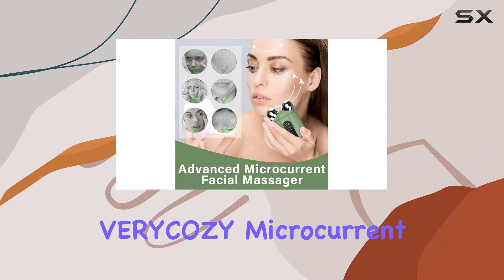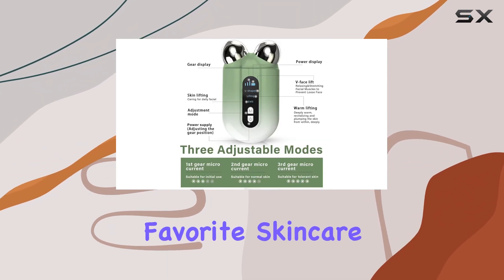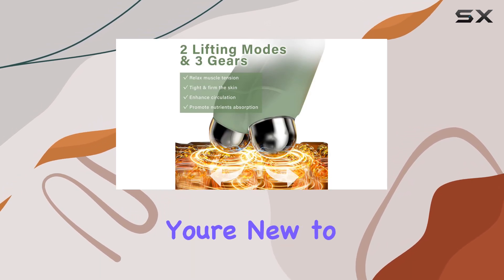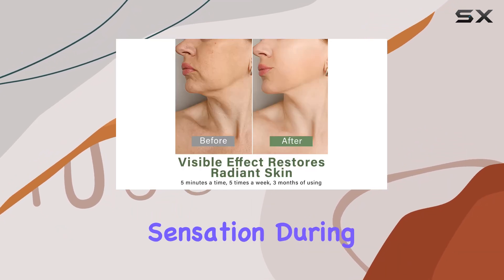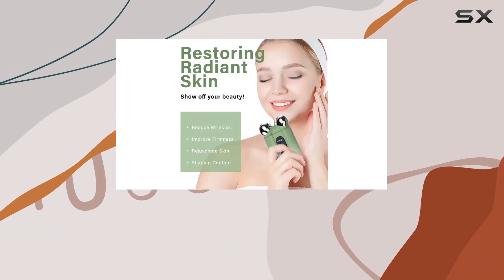Using the very cozy microcurrent face device is simple. Just cleanse your skin, apply your favorite skincare products, and let the device work its magic. Start with the first gear if you're new to microcurrent therapy, and gradually adjust according to your comfort level. If you experience a slight tingling sensation during use, fret not — it's perfectly normal and harmless.